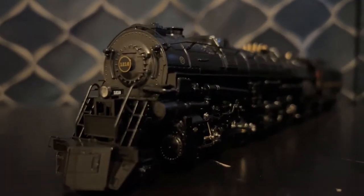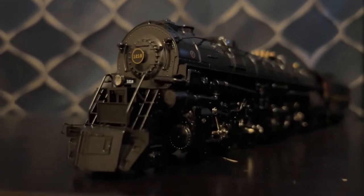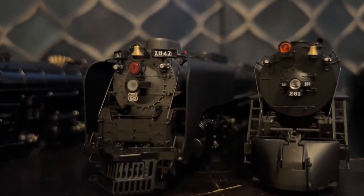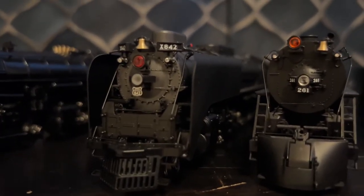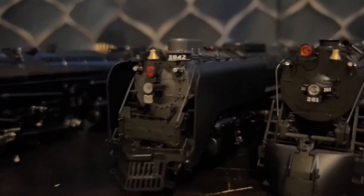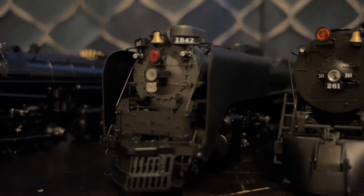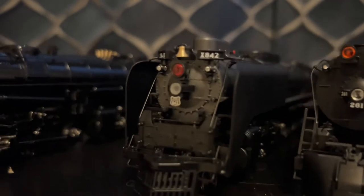But other than that, the engine runs really good. And I'm loving it. Next is my Paragon 4 Union Pacific FEF3, number 842. This one was built in 1944 by Alco. I didn't get A44 because it doesn't have the Mars light. So I got A42, and it was on the Broadway Limited refurb store, and I got a good deal on it.